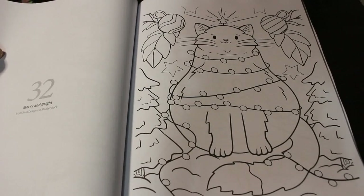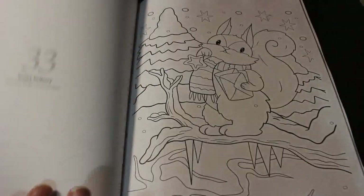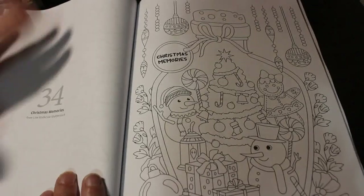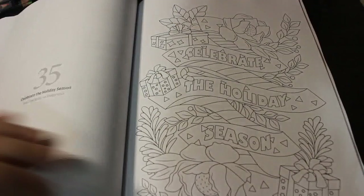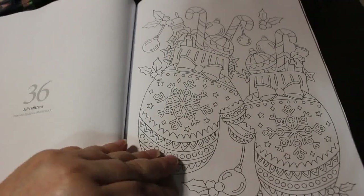These are Arthur designs via Shutterstock. This is called Merry and Bright. Snowy Delivery — I think that one's very cute. Christmas Memories. Celebrate the Holiday Season. This is Line Studio via Shutterstock — Jolly Mittens.